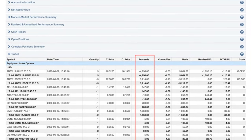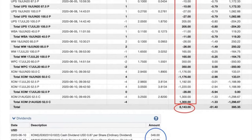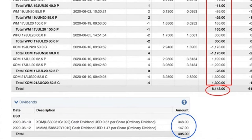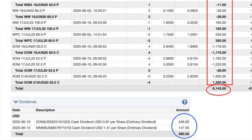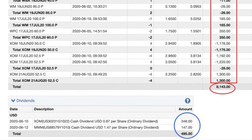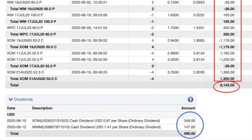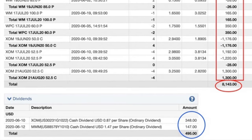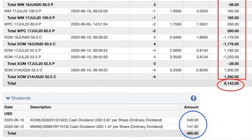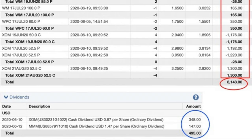I first want to share with you the cash flow that I received from selling options and collecting dividends in the month of June. As we quickly go through these four pages of trades, you will see here at the bottom circled in red the net amount that we collected by selling options. This includes buying back some old positions and selling new ones, but the net we collected from options was $8,143. On top of that, we received dividends circled in blue from the two companies that we already own — $348 from ExxonMobil and $147 from 3M.